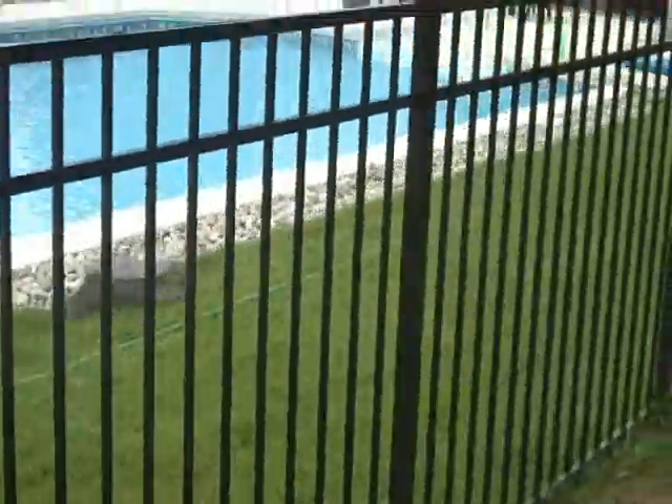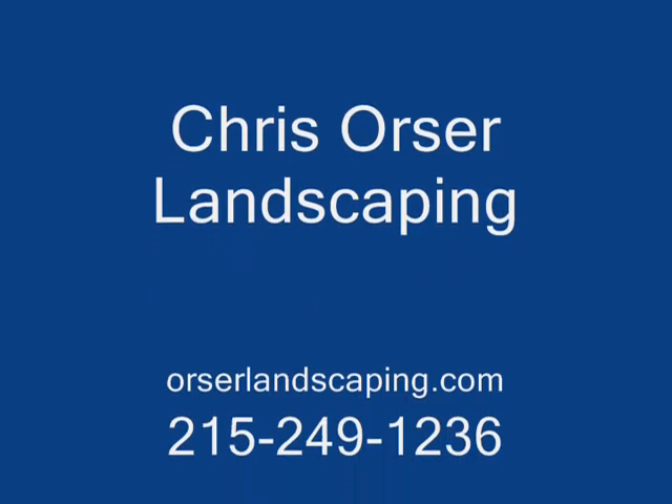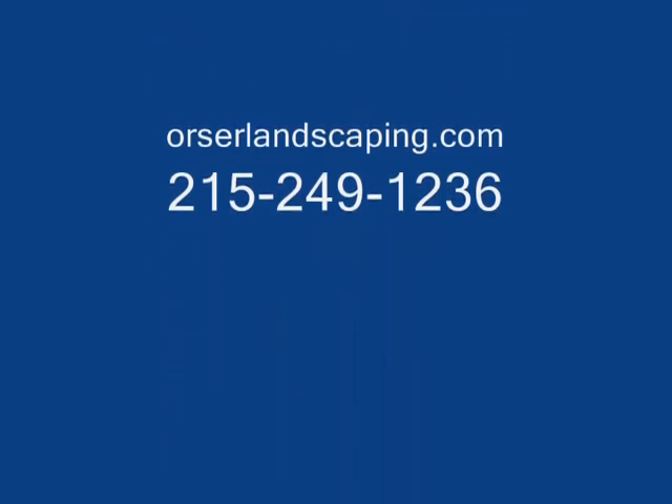We do install sod here. Chris Wurst for landscaping, grading. Thank you very much.